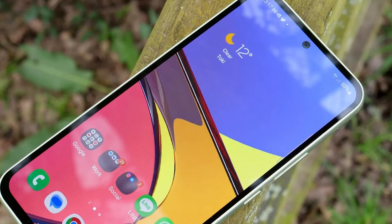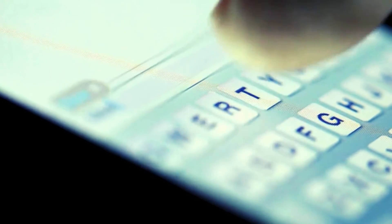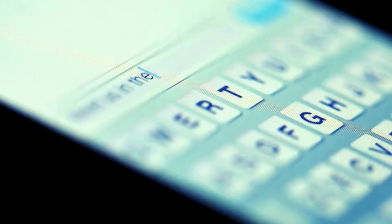Frustrated that your new Galaxy A54 isn't receiving text messages or SMS? It leaves you feeling out of touch with those trying to contact you. No worries, there are a few fixes you can try to get your A54 SMS working properly.